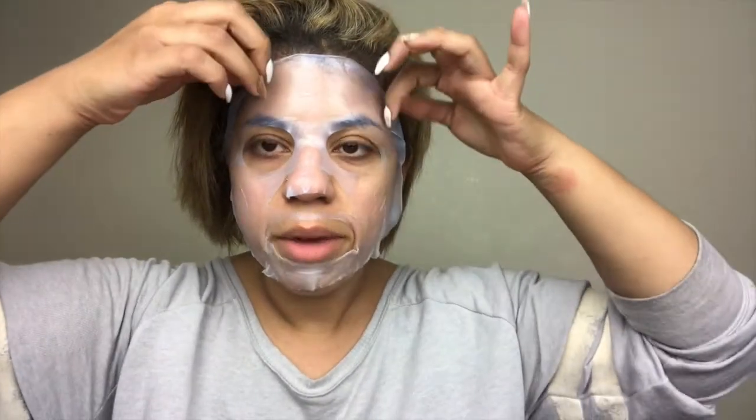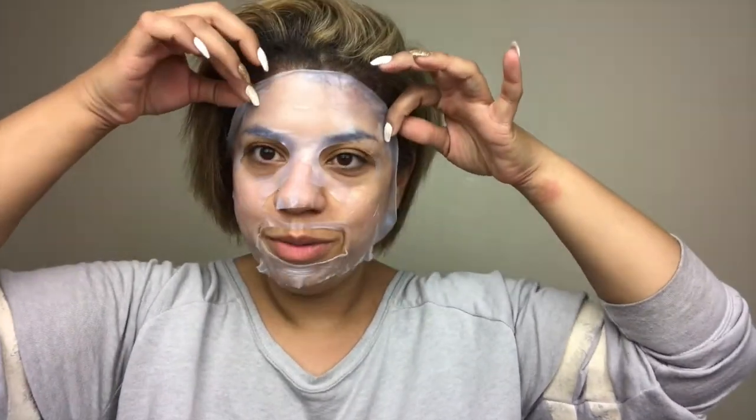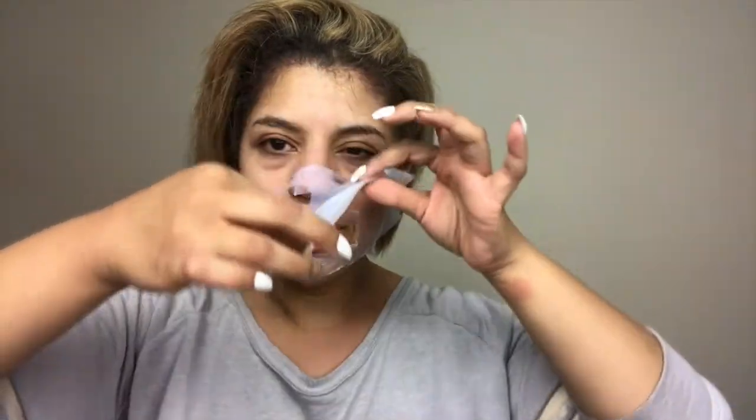It's been a little over 20 minutes, so here's the big reveal. As you can see, my skin is incredibly brighter. You can even see the contrast where the mask didn't reach — that area still looks a bit dull — but the rest of my skin has a really nice brightness and glow to it. The mask absolutely delivers on its brightening promise.